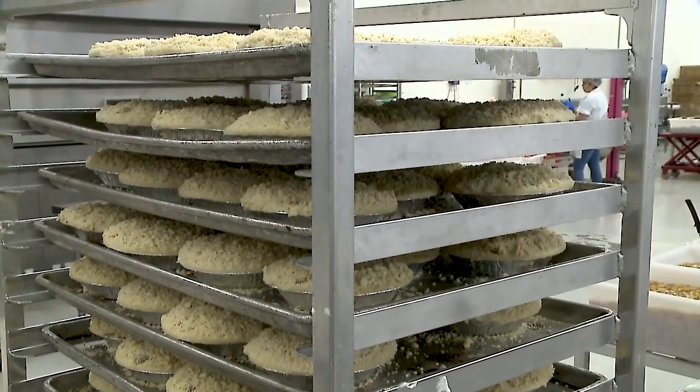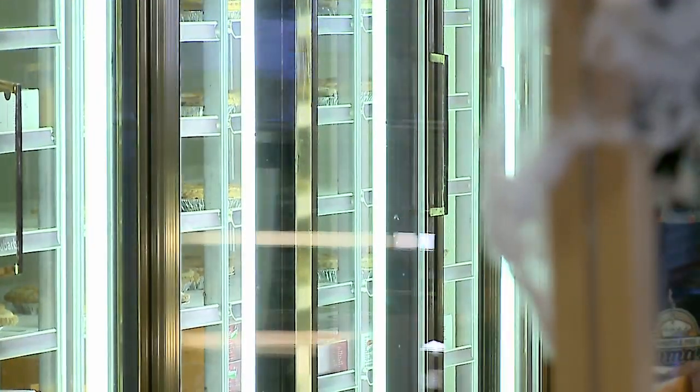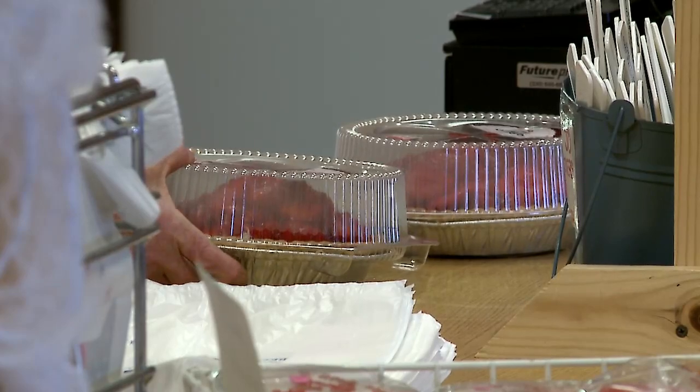It just gives it a nice special touch that each individual pie was handmade — I say with love. My favorite pie is our strawberry cream cheese pie, that's made in the summertime and the fall. I also like to eat our caramel apple walnut, which is our apple pie with chopped walnuts in the filling, and they drizzle caramel on the top.